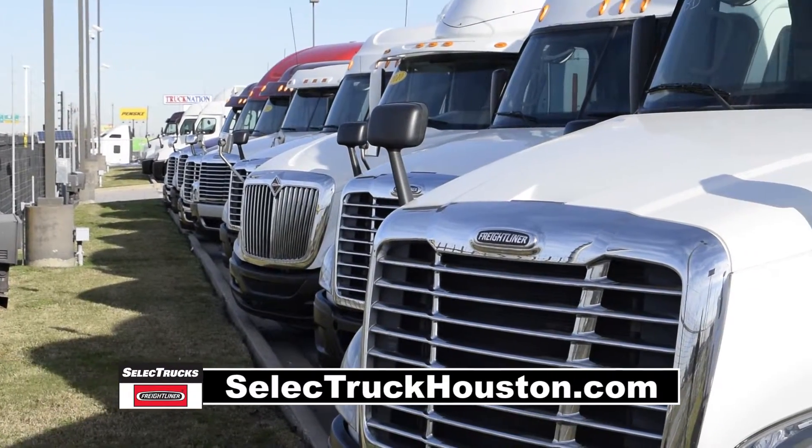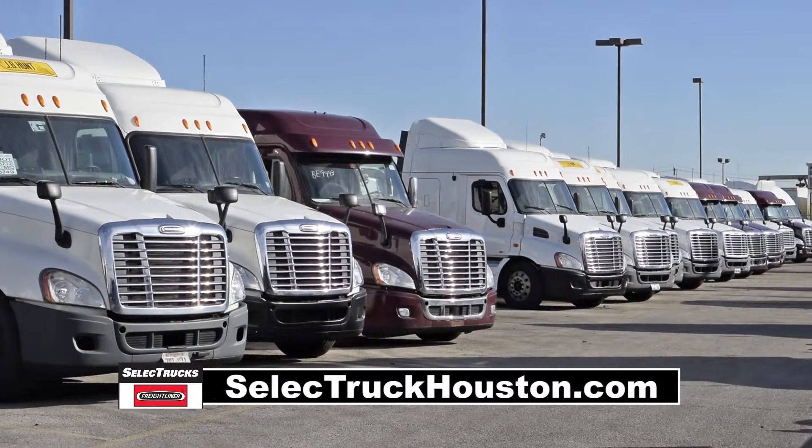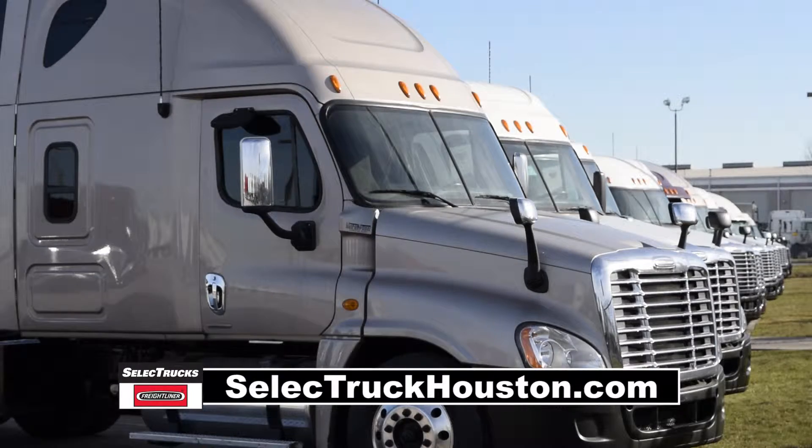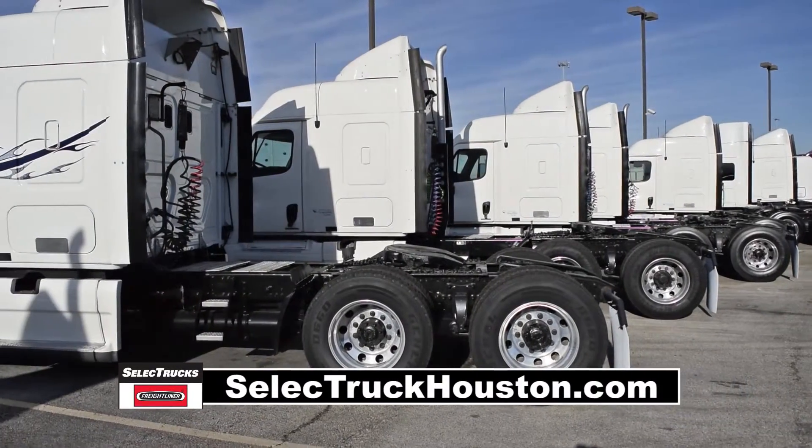Our trucks go through a rigorous inspection where repairs are completed by trained technicians. They are also professionally detailed inside and out with a new mattress installed. Used truck warranties are available for up to two years.